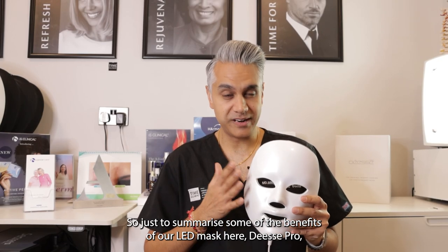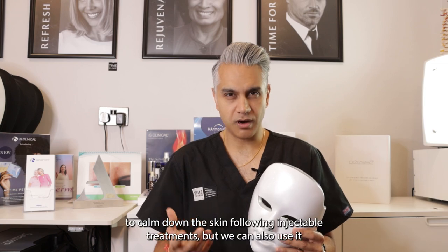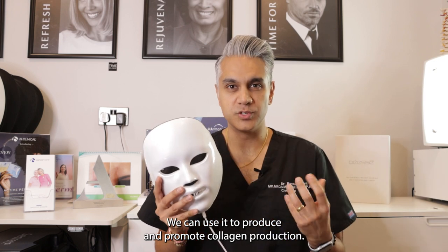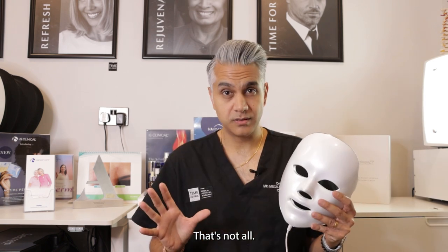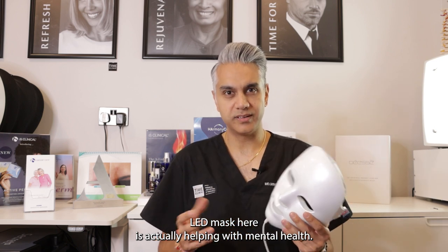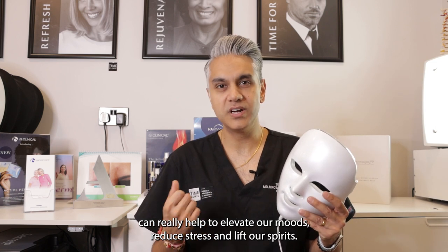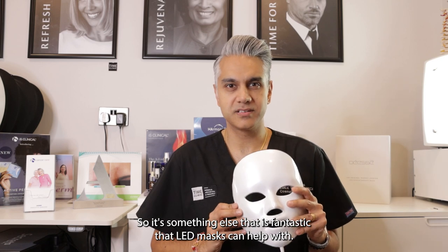To summarize some of the benefits of our DS Pro LED mask: we can use it to reduce acne, reduce pigmentation, calm down the skin following injectable treatments, and also help with rosacea and inflammation of the skin — even psoriasis. We can promote collagen production to help with fine lines and reduce the signs of aging. One of the other major benefits is actually helping with mental health. There's a lot of evidence showing that phototherapy can promote the production of serotonin, which can elevate our moods, reduce stress, and lift our spirits.